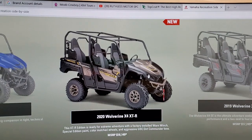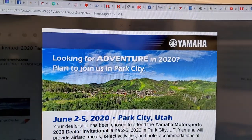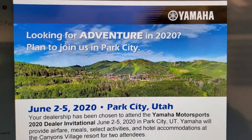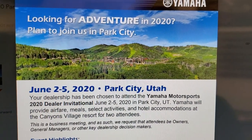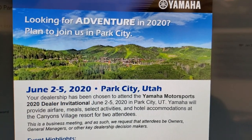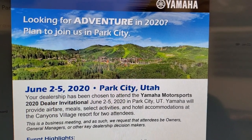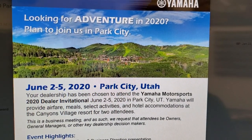We do have an announcement coming. Looking for adventure in 2020? We got an email from Yamaha stating that our dealership has been chosen to attend the Yamaha Motorsports 2020 Dealer Invitational, June 2nd through the 5th, 2020, in Park City, Utah. That's kind of our back door — a couple hours away, but not a big deal for us.